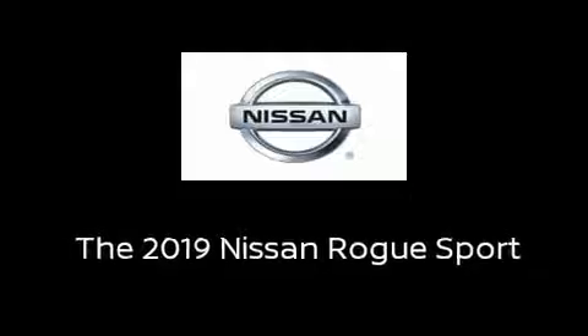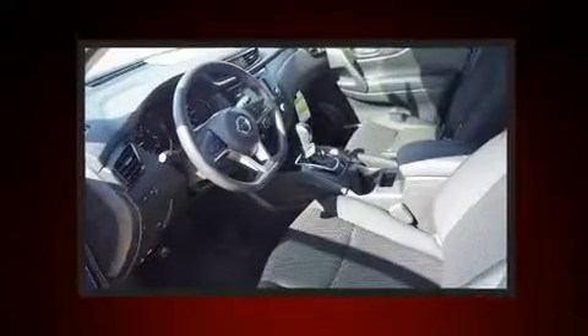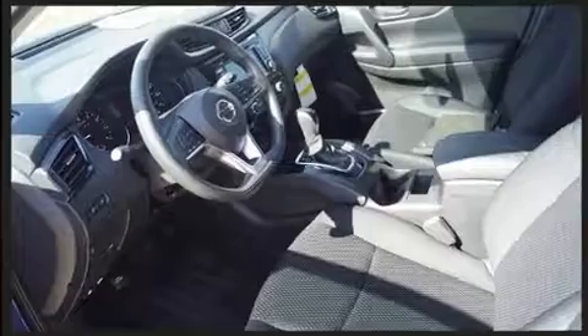Introducing the 2019 Nissan Rogue. Smooth gear shifts are achieved thanks to the two-liter four-cylinder engine, providing a spirited yet composed ride and drive.